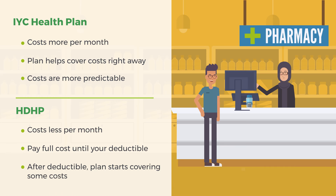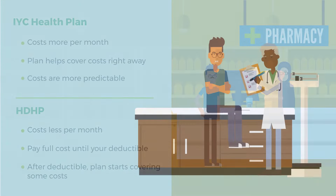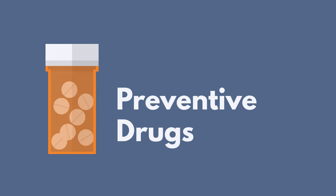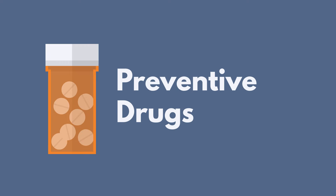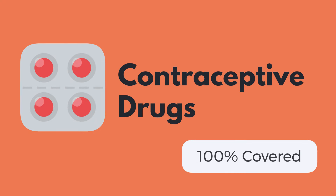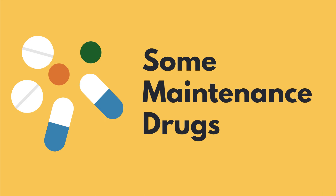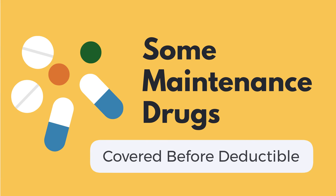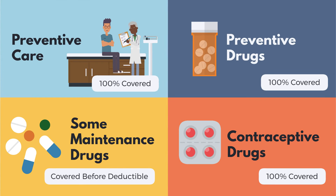There are a few times when your plan will start covering costs sooner. Preventive care is covered at 100%, no matter which plan design you choose. Preventive drugs, such as drugs to stop smoking or lower cholesterol, are covered at 100%. Contraceptive drugs are covered at 100%. And your plan will help you pay for some maintenance drugs, such as drugs to help you manage diabetes or high blood pressure, before you meet your deductible. To learn more about these exceptions, see the related resources.